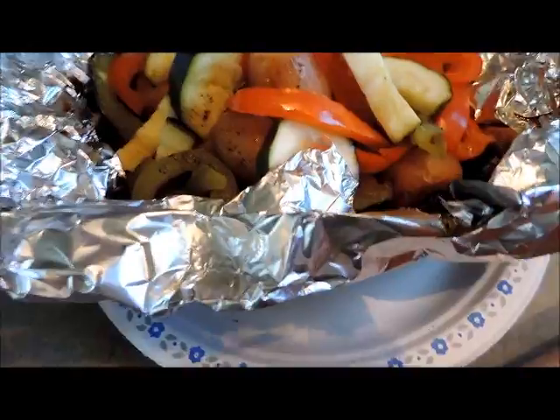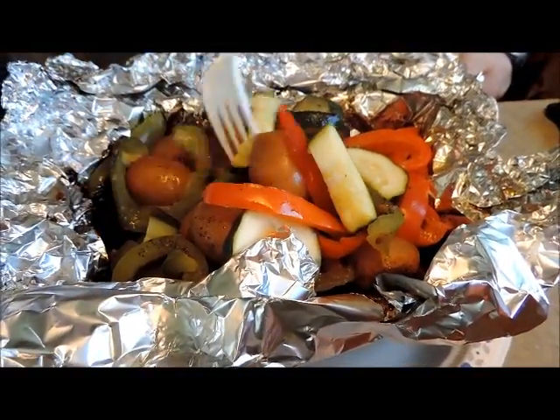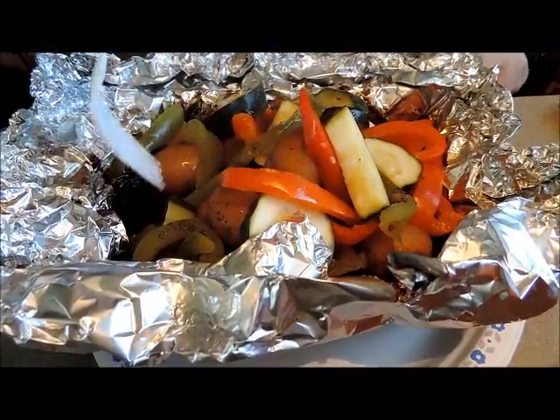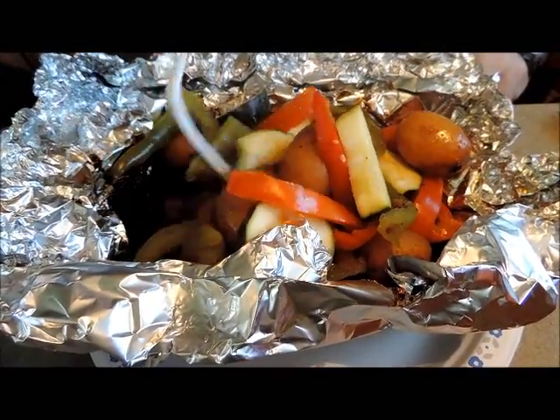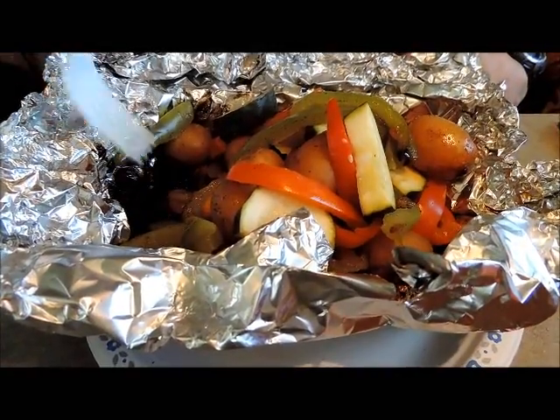Anyways, that worked out well. Tomorrow night will be much the same, only chicken instead of beef. Where's the beef, hon? That's what I'm looking for. Beef's in the bottom. Okay. Yeah? Okay. Alrighty.